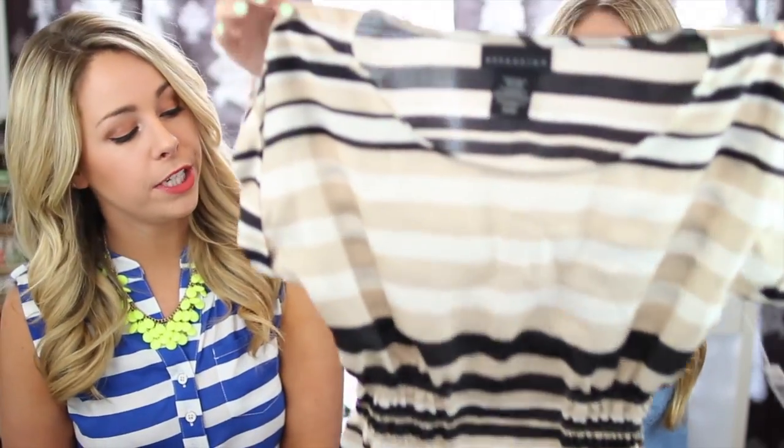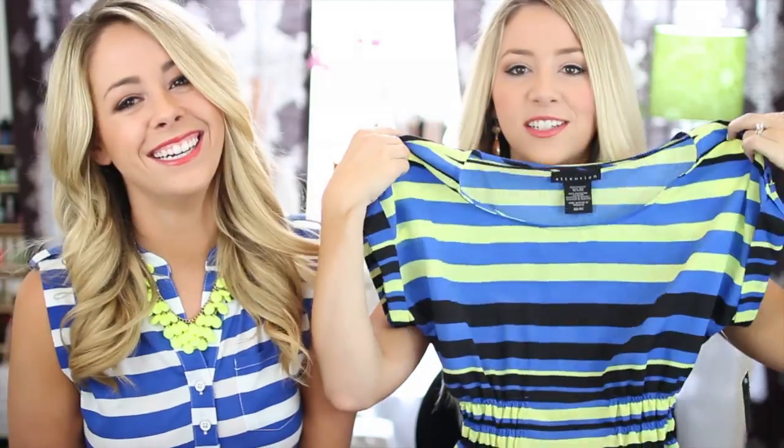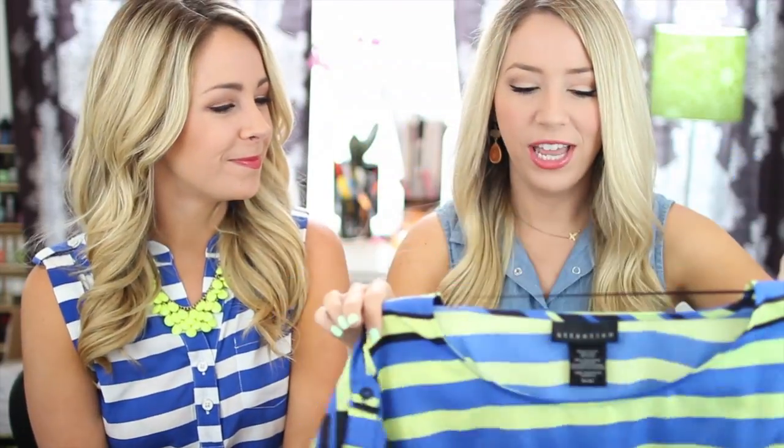This next top I loved so much I had to get it in two colors — and if they'd had the third color in my size it would have been three! It is from the Attention brand. In this color it's a little more sophisticated and work-appropriate. It would look cute with black shorts for a summer evening out. And then I got it in this cobalt/bright yellow-green color — if we wore those tops together we would hurt people's eyes! I got these in an extra small and they were $19.99.